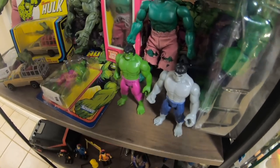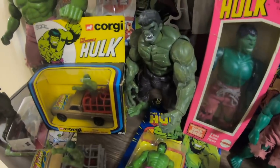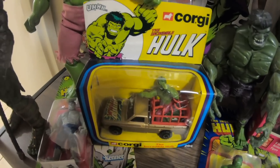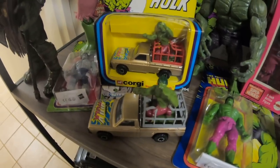Here we've got some of the modern retro figures — the small retro figures carded. A first issue Toy Biz Hulk. And the absolutely gorgeous, stunning Corgi Hulk Mazda pickup truck, boxed and loose, both of which came from my good buddy Keith Knight. Here's the gorgeous Marvel Legends San Diego Comic Con Hulk, very kindly donated to the channel by my buddy Sal at Two Cents Toys.